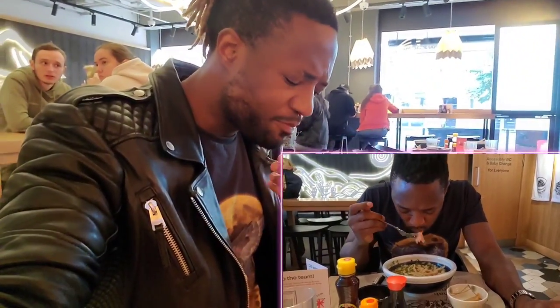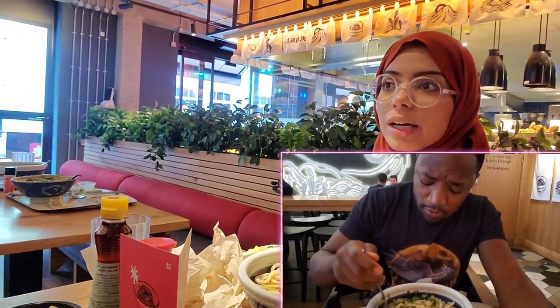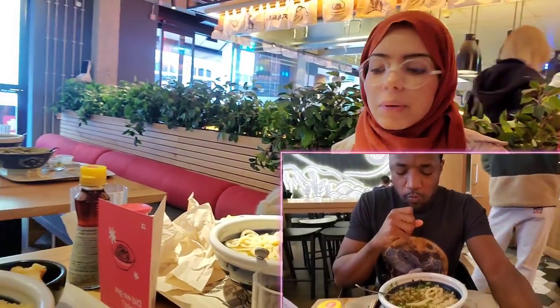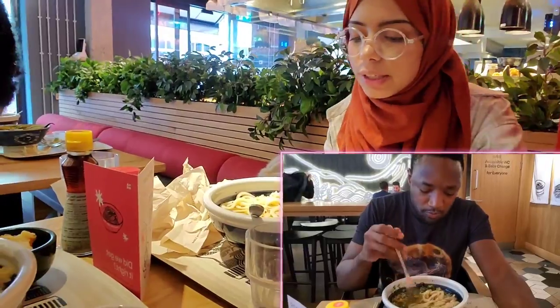The first taste — based on the first initial impressions, I would give this a minimum 8 out of 10, minimum based on first impressions. The kake udon noodles are so nice. Their garnish station is really good and their garnishes are really well done. They have chili flakes, they have pickled onions, and then they have fried bits. It's pretty good.